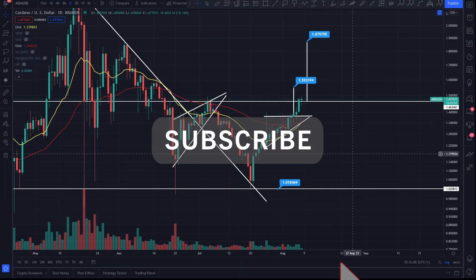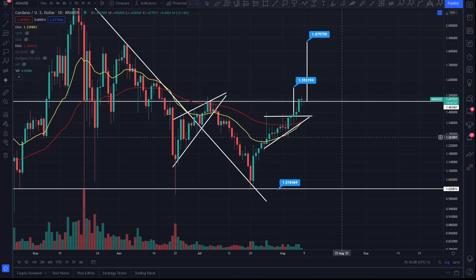Hi everyone, welcome back — this is Coins Kid going to dive into Cardano once again. Thank you for your support. On the daily time frame right now, Cardano is absolutely melting faces, it's doing really, really well.